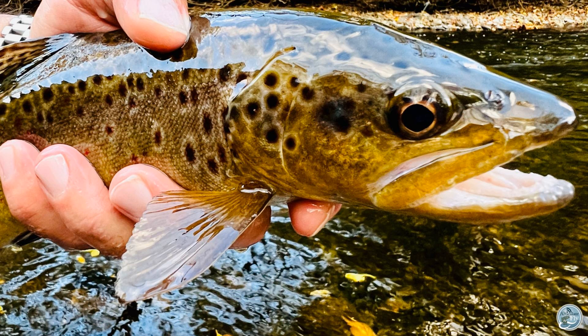We are starting to see redds, so fish are starting to spawn. Please be aware of that — don't fish to them and just try to avoid them if you can. Nymphing has been consistent. Caddis patterns have really been working well when those smaller tan caddis have been coming off. The action's been good — you just have to get out there, grind a little bit, and find those feeding fish.